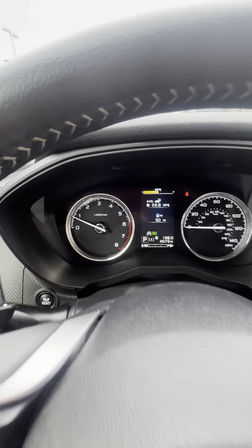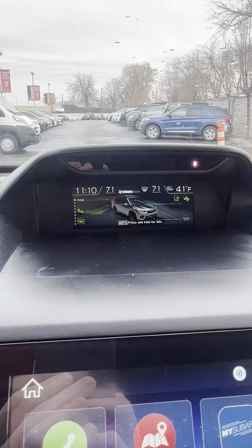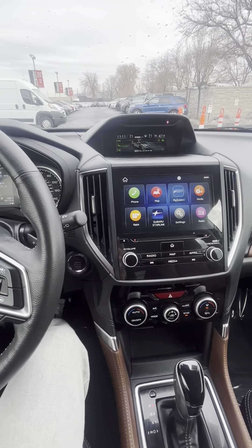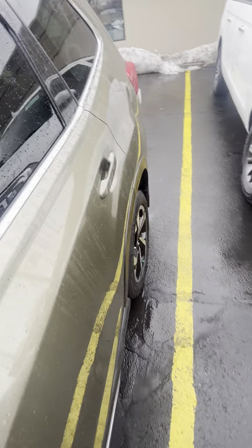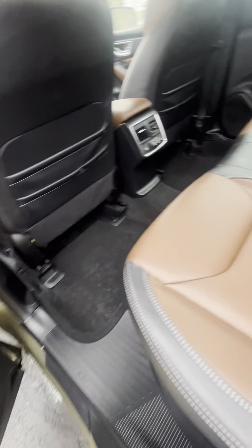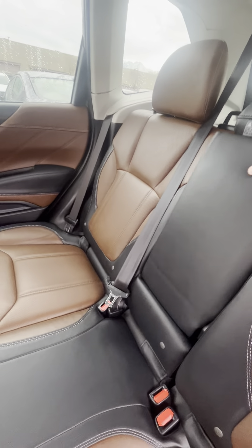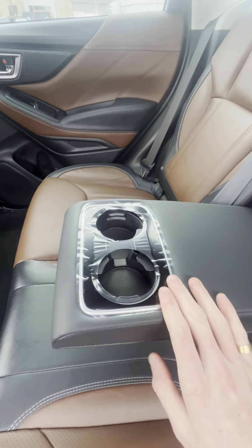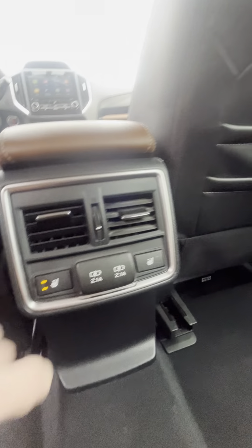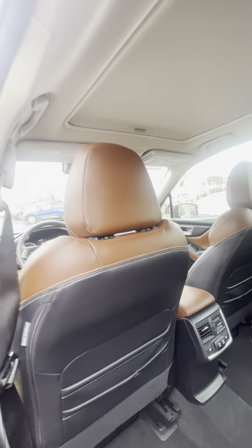Let's go ahead and take a look in the back seat. Same deal with the back — you have the brown trim. Everything looks super clean here. You've got your cup holders, and it still has the original plastic on there. You do have your rear heated seats — these things are awesome for any passengers you may have. You've got your leather pouches as well. Really clean.